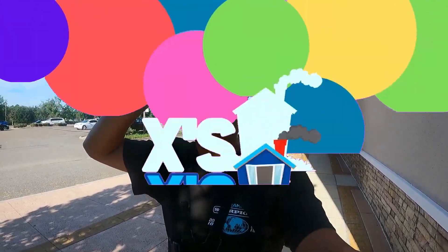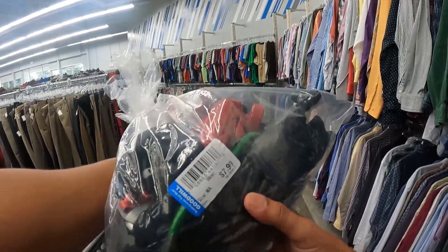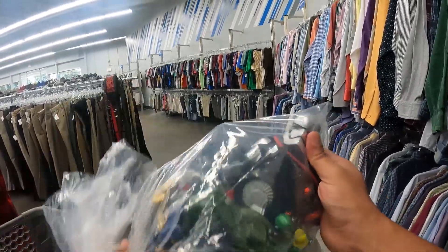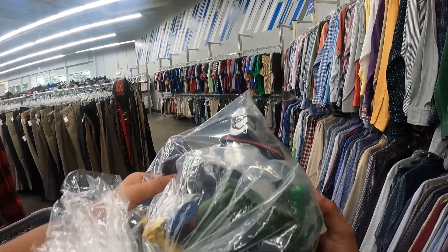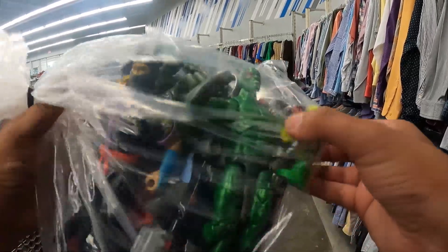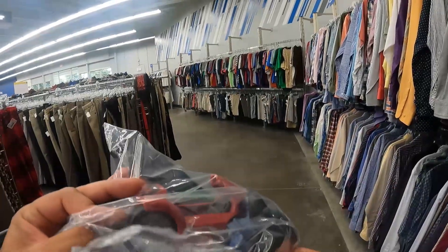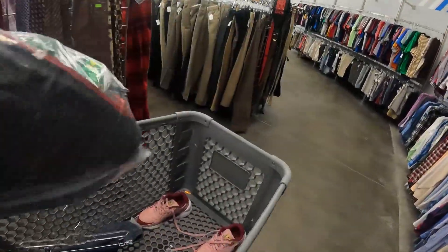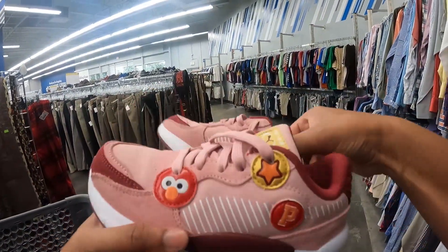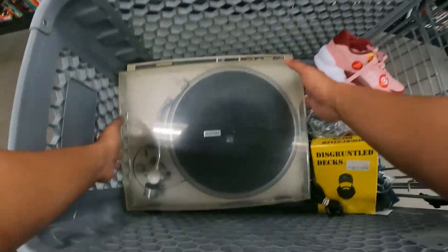So far I've got a bag of toys for $7.99 — two big Darth Vader figures and a bunch of other figures including Batmans and some vehicles. Looks like a pretty good bag. Also got these Elmo Pumas for Isabel for $8.99.